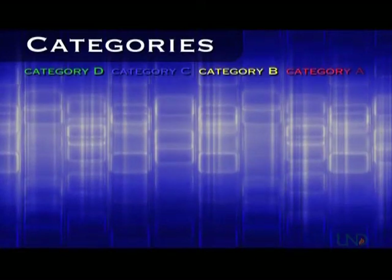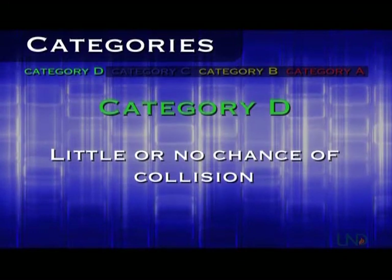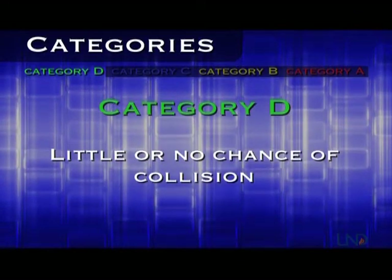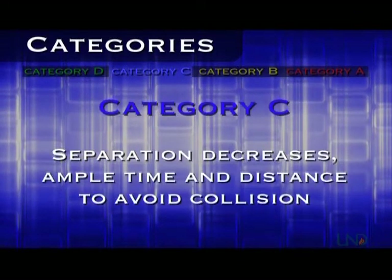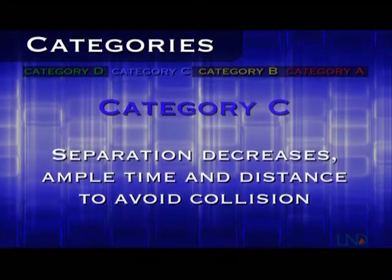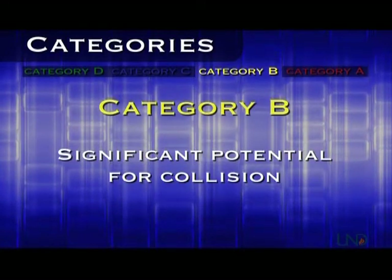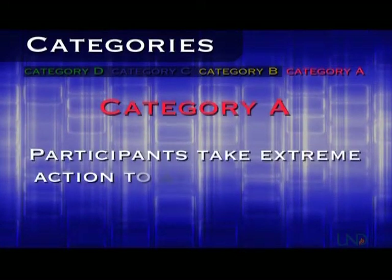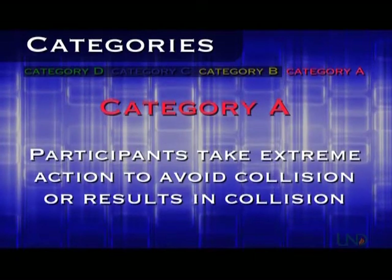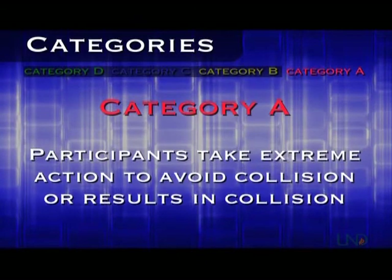The FAA divides runway incursions into four categories based on severity. Category D: little or no chance of collision, but the incident meets the definition of a runway incursion. Category C: separation decreases, but there is ample time and distance to avoid a potential collision. Category B: separation decreases and there is significant potential for collision. Category A: separation decreases and participants take extreme action to narrowly avoid a collision, or the event results in a collision.